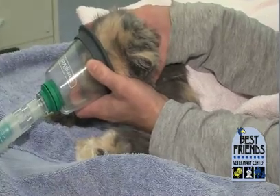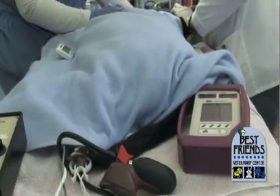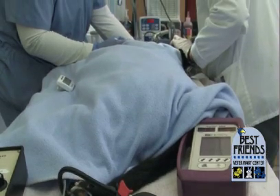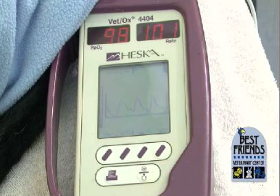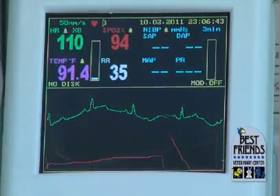In surgery, the major risk comes from the anesthesia, not the surgery itself. Today's modern anesthetics and monitoring techniques make this risk very small. This is not to say that the risk of anesthesia is zero — it's a fraction of 1%, far lower than most pet owners think it is, but there is risk there.